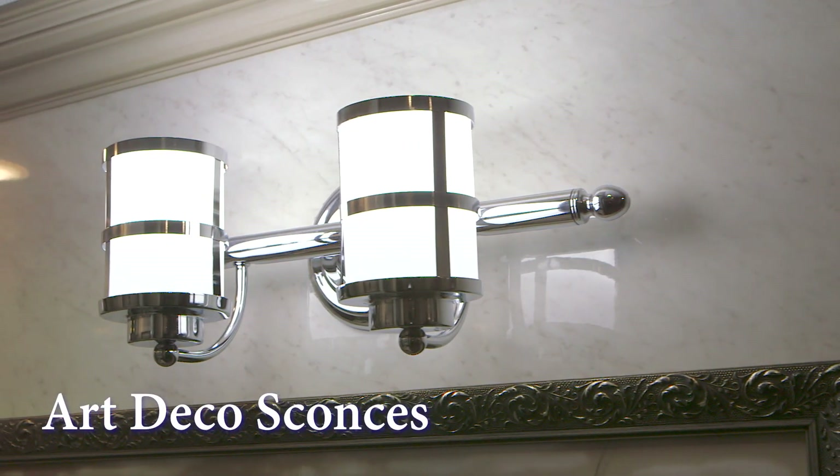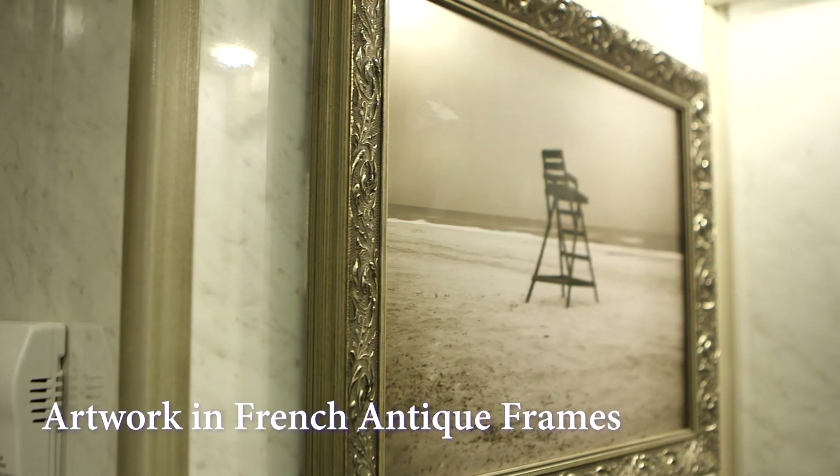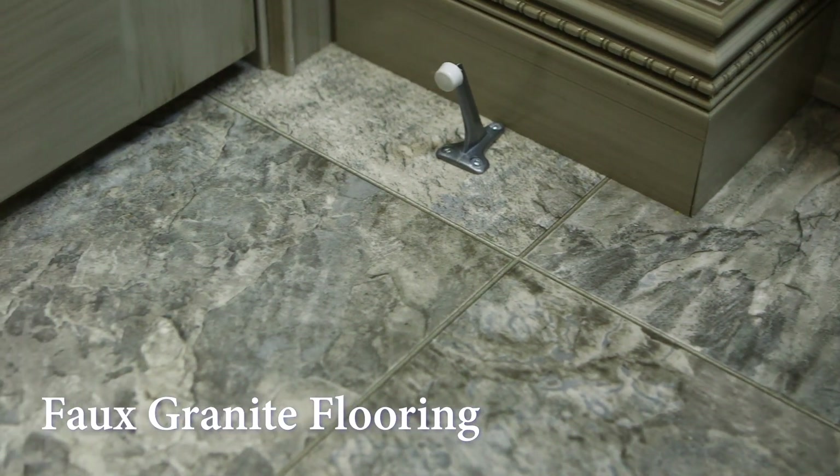Art Deco style sconces feature banded glass shades with a brilliant chrome finish. Black and white artwork in French antique frames reminiscent of the Renaissance adds to the restroom's classic décor. The faux granite floor extends throughout the entire trailer.